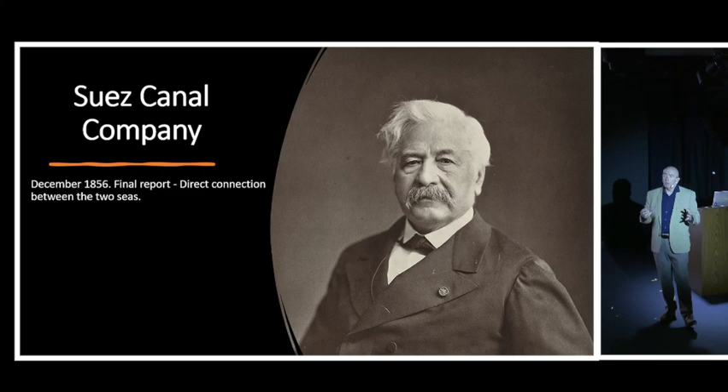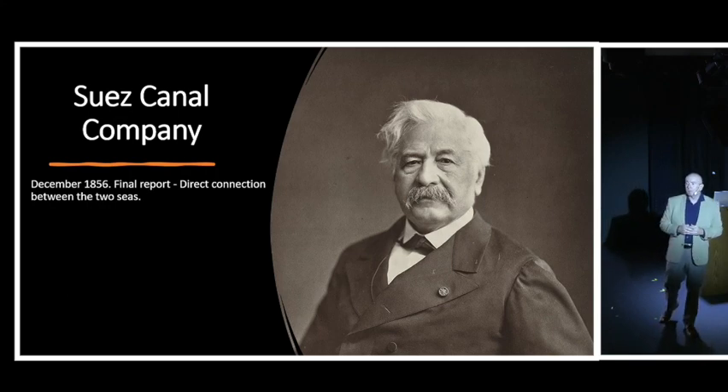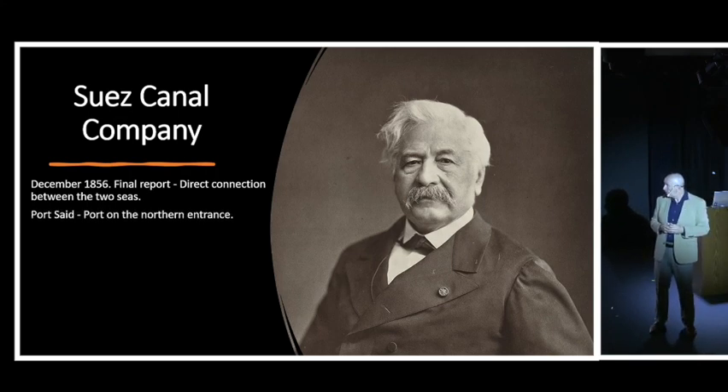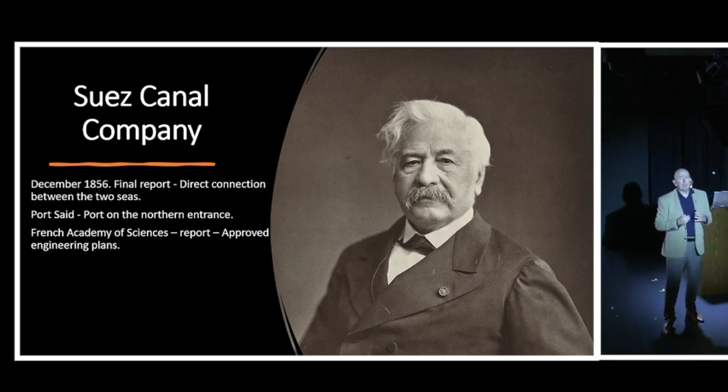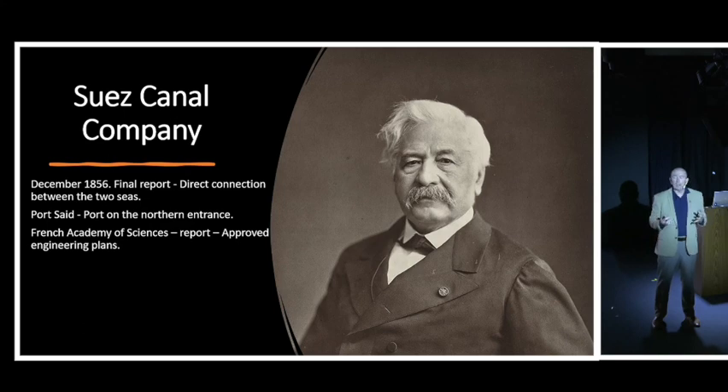In 1856, the final draft of the plan was put forward and the direct connection between the two seas was approved by Saeed Pasha. Port Said was to be named in his honor as the new port on the northern, Mediterranean side of the canal. The report went to a panel of experts at the French Academy of Sciences, who confirmed all details were factually correct and approved the engineering plans. Construction could start.